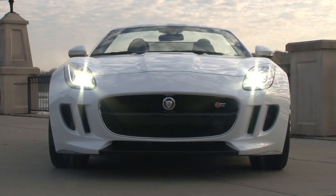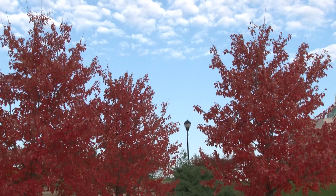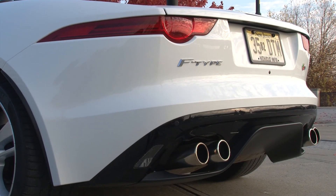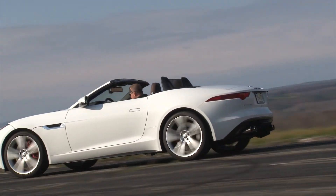Jaguar's resurgence continues. Already stocked with a stable of sexy speed machines, the one car that has eluded the brand for some time is a true sports car. But with the introduction of the aluminum-laden F-Type, that void is immediately filled.